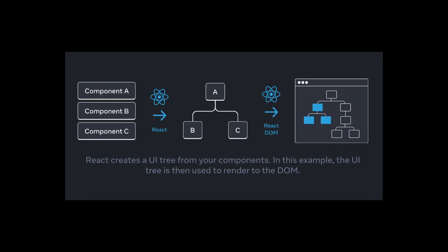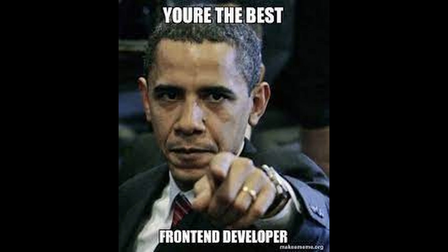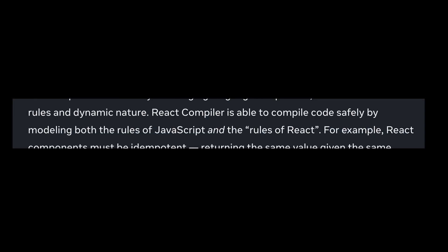UI as a simple function of state with standard JavaScript values and idioms is a key part of why React has been approachable for so many developers. That's why they invested in building and optimizing a compiler for React. JavaScript is a notoriously challenging language to optimize thanks to its loose rules and dynamic nature. The React compiler is able to compile code safely by modeling both the rules of JavaScript and the rules of React.